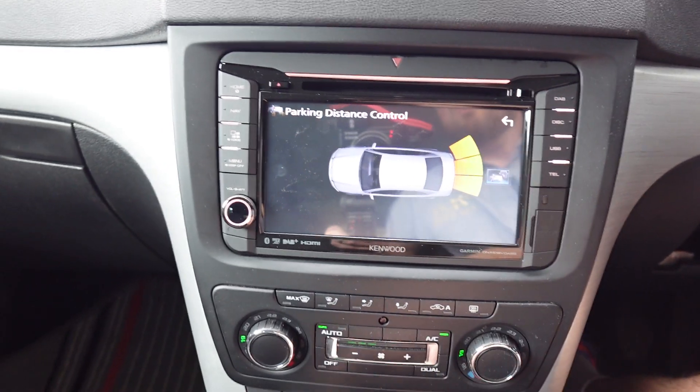I think this has got parking sensors — let's have a look. Yep, there you go. Parking sensors appear on the display as well, front and rear. So it is literally a complete bespoke unit for the VAG platform, leaving none of the original functionality not working.